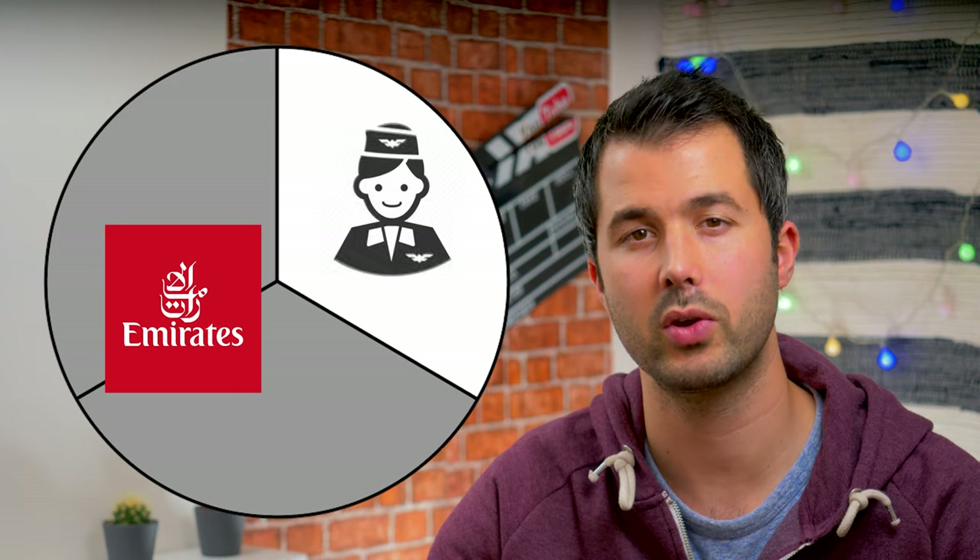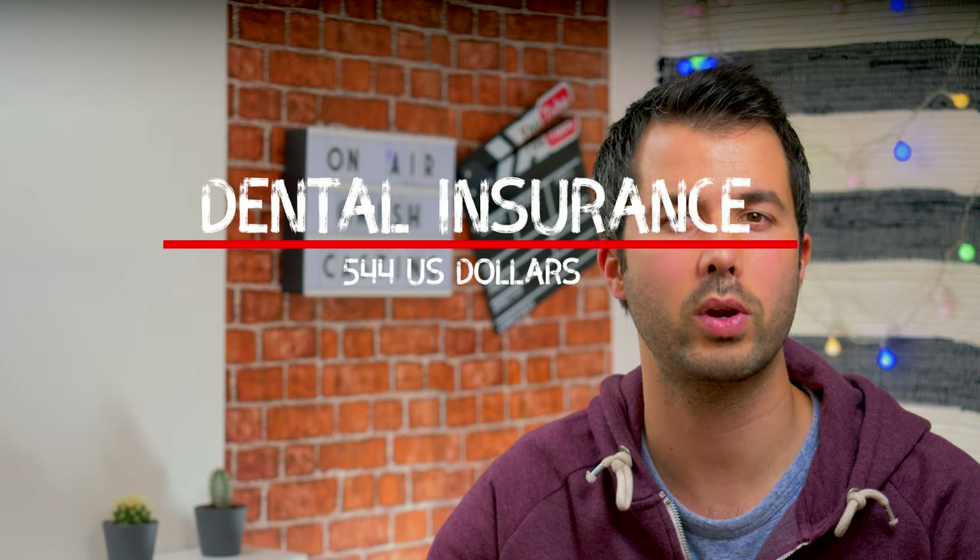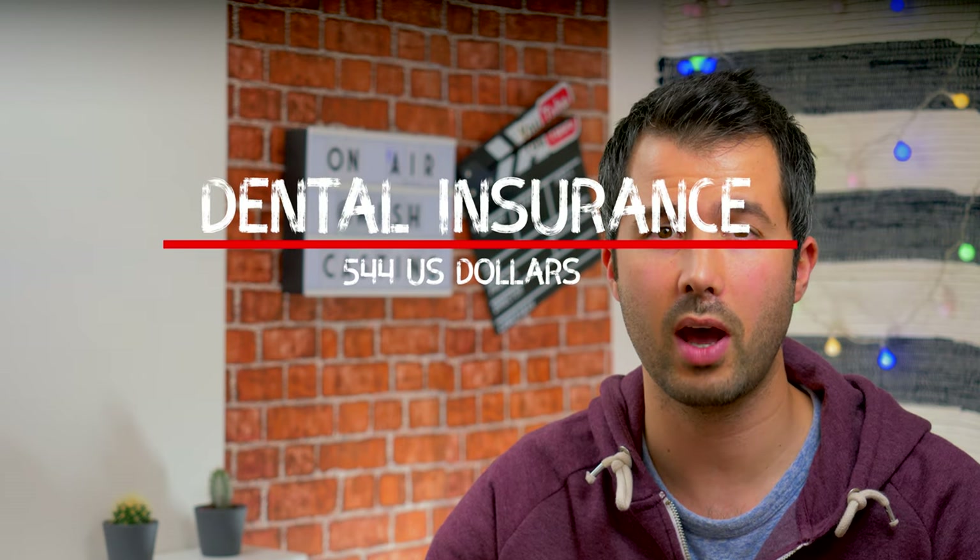Emirates medical insurance covers anything considered non-cosmetic that happened at work or out of work. In the past, the company covered 70% of any procedure, leaving 30% for you to cover. Now they fully cover it — very good news. Dental insurance covers up to 2,000 AED or $544 USD, for non-cosmetic procedures like tooth fillings. There's a trick to use this money for cosmetic purposes like teeth whitening — just ask your doctor to declare it was non-cosmetic and you're good.